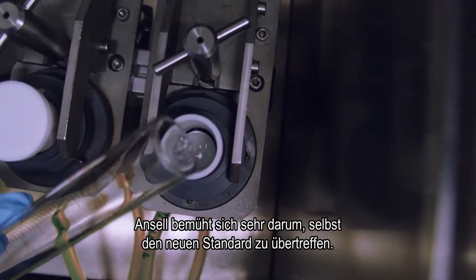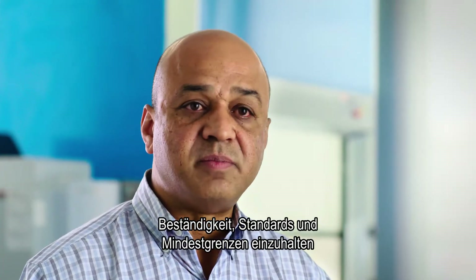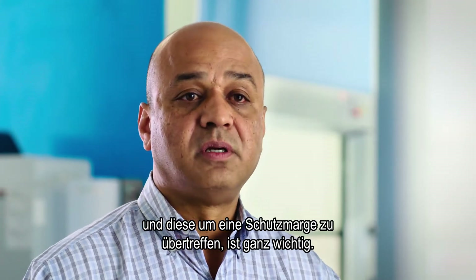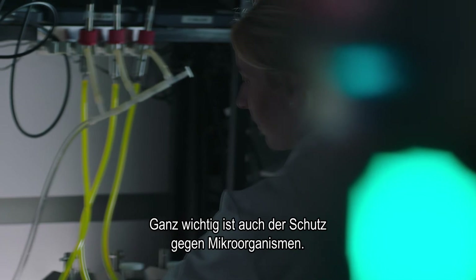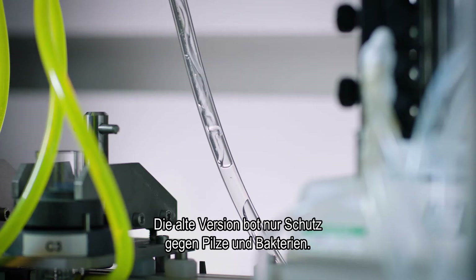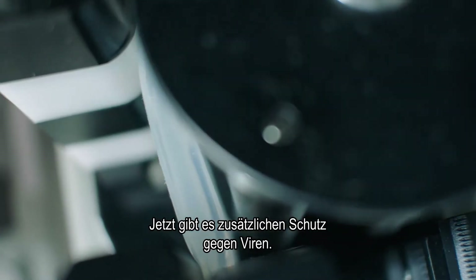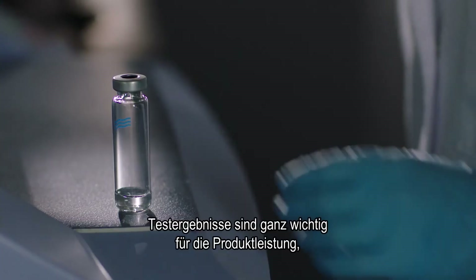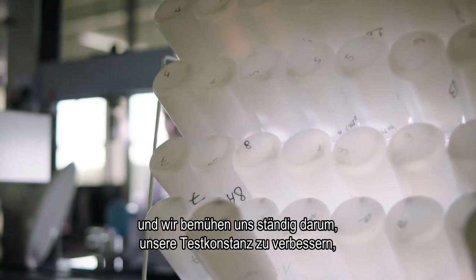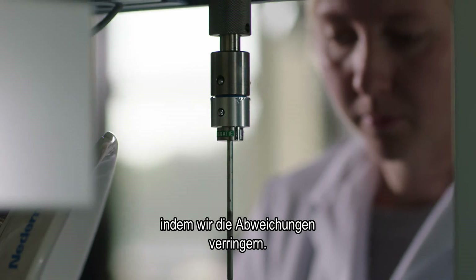Ansel works hard to even exceed this new standard. Consistency, meeting the standards, meeting the minimum threshold, and exceeding it by a good safety margin is a very important point. Another difference is the protection against microorganisms. In the old version, you only had protection against fungi and bacteria. Now you can also have additional protection against viruses. Testing results are really important to the performance of the product, and we continually try to improve our consistency of testing by narrowing variation of results.